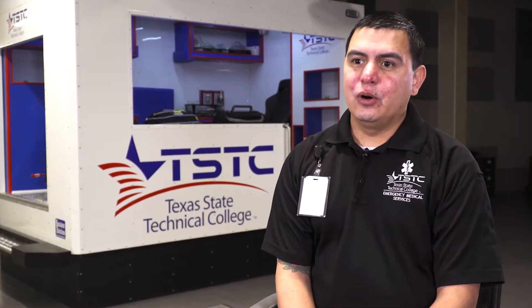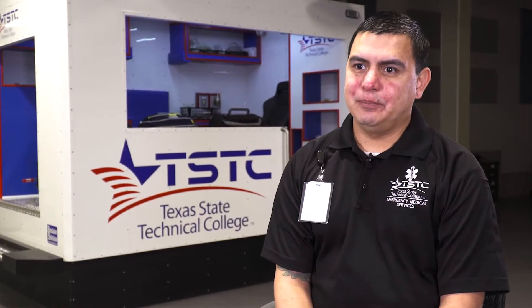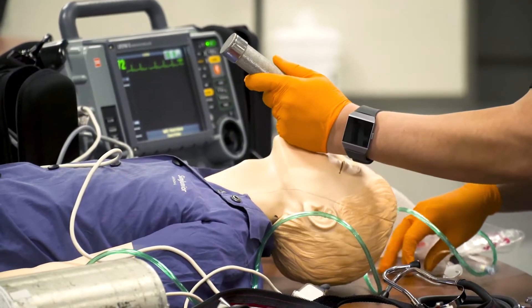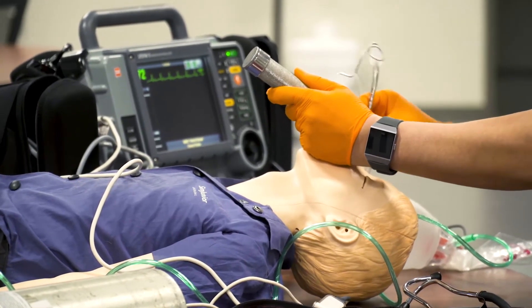This program allows me to advance my career here in Texas. I'll be working as a paramedic. I plan on moving on to get my critical care certifications and doing flight medic here in Texas.